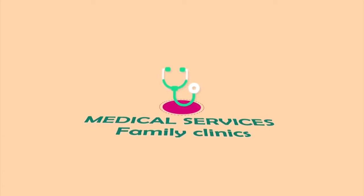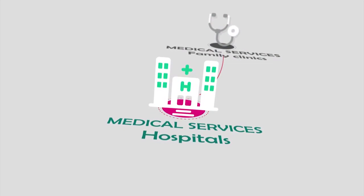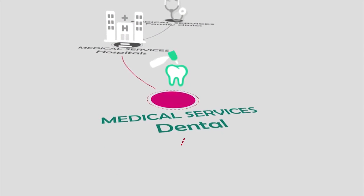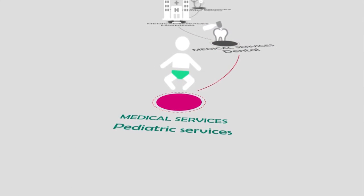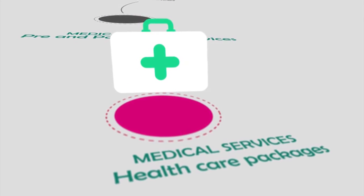There is a category on medical services for parents looking for family clinics, hospitals, dental services, pediatric services, pre- and post-natal services, and healthcare packages.